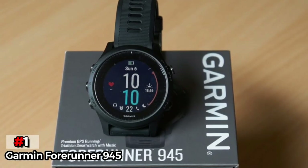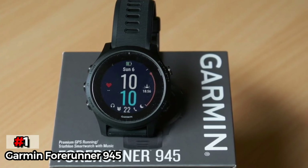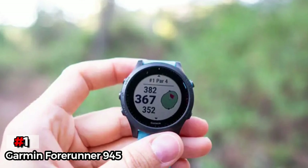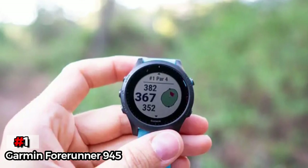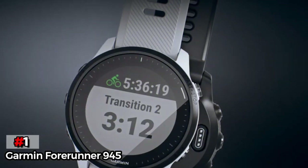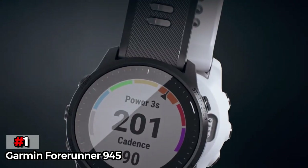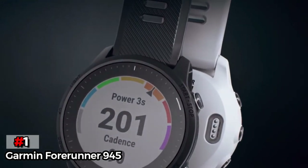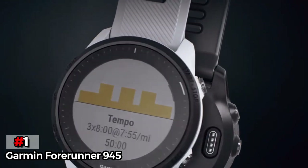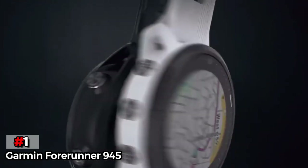The watch basically helps you keep track of all the important details while you're swimming in open water. Perhaps the only downside to the Garmin Forerunner 945 is that it's not the most stylish watch out there — the overall design is plain and simple. But that doesn't really matter if you're looking for a watch made purely for an active lifestyle. While a bit pricier than other options, the Garmin Forerunner 945 is the best watch for swimmers right now because of its comprehensive feature set.